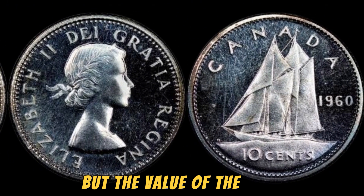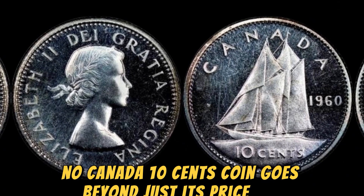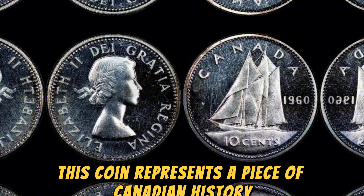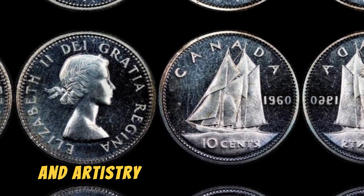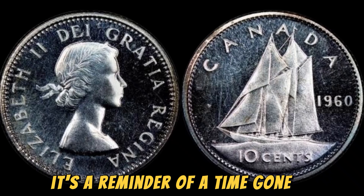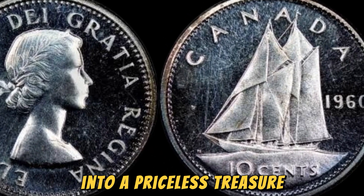But the value of the 1960 No Canada 10 cents coin goes beyond just its price tag. This coin represents a piece of Canadian history, showcasing the craftsmanship and artistry of the Royal Canadian Mint. It's a reminder of a time gone by, when a simple mistake could turn a dime into a priceless treasure.